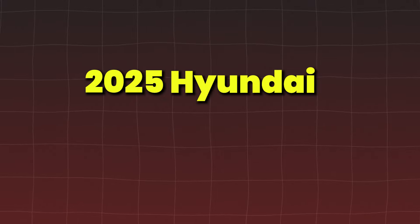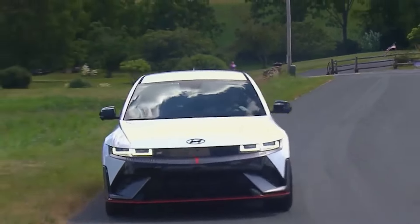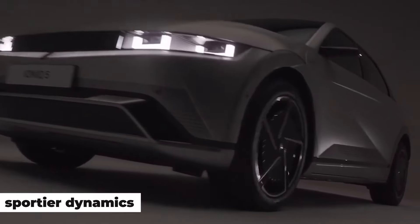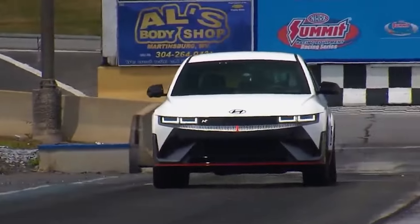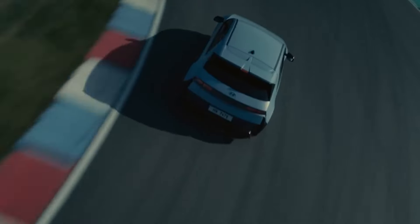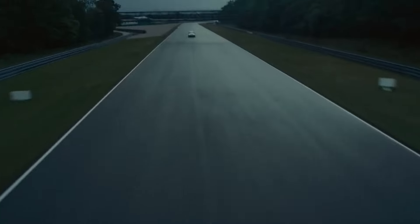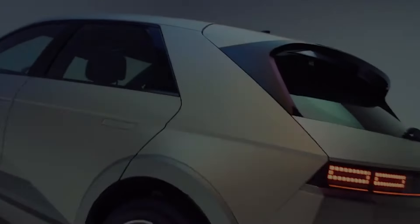The 2025 Hyundai IONIQ 5N will elevate the electric compact SUV market with its sportier dynamics, more aggressive design, and impressive powertrain. This performance-focused version of the beloved IONIQ 5 promises to deliver thrilling acceleration and a dynamic driving experience, perfect for enthusiasts looking for something a bit more exciting in the EV space.